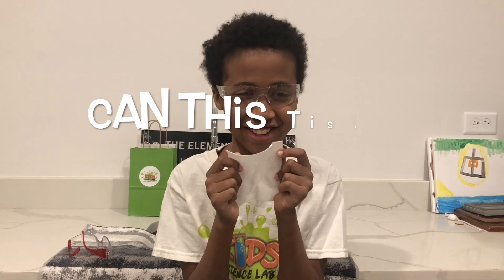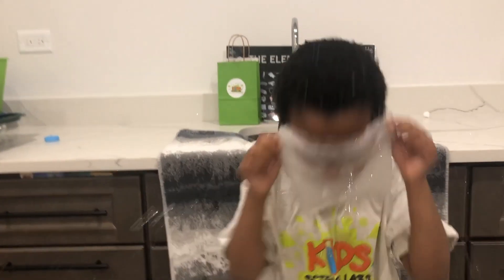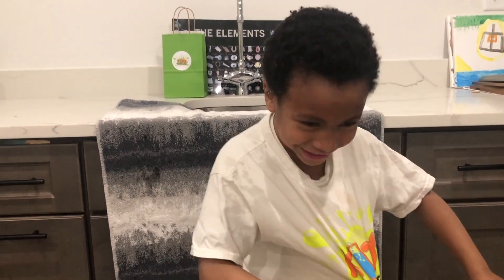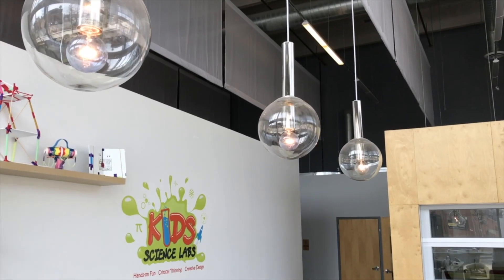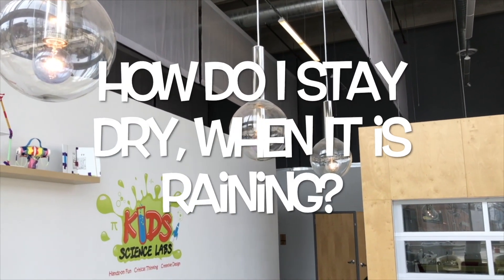No! Alright, you sure? Yes! Please help! I'm curious — how do I stay dry when it's raining outside?